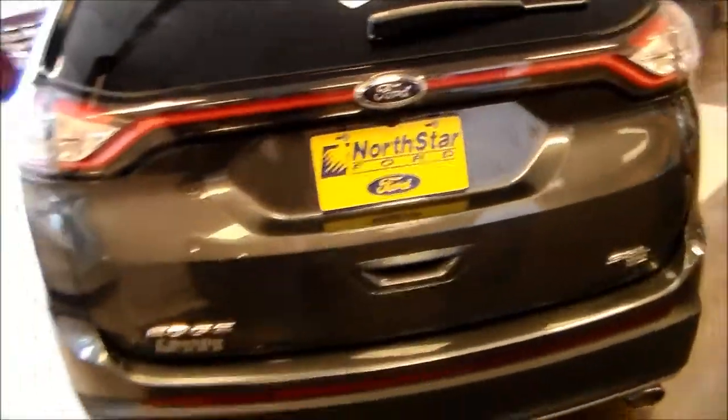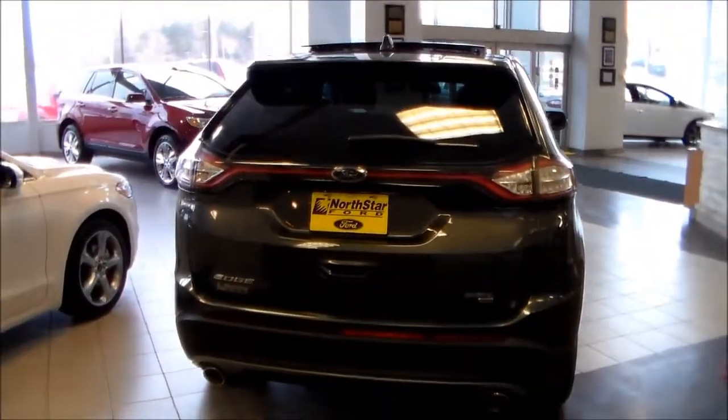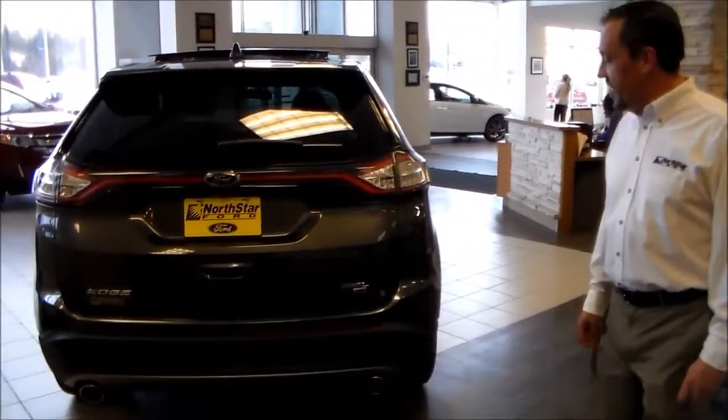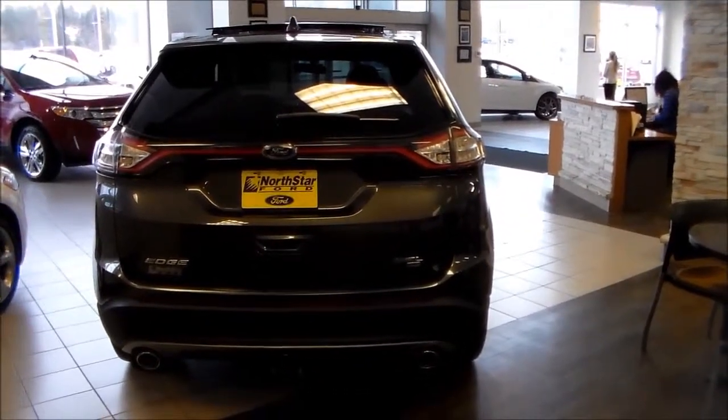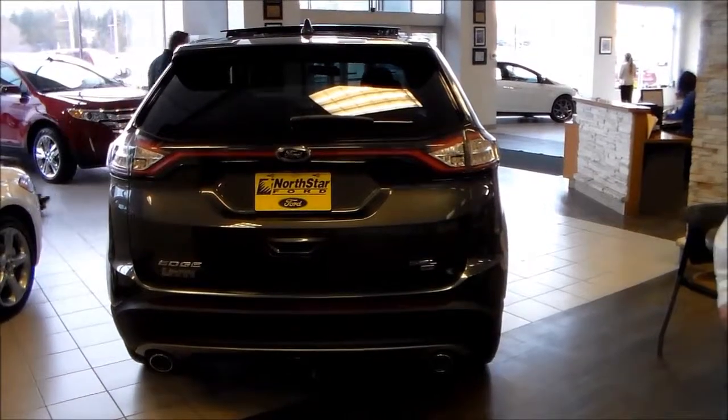With a fastback sloped window and a high spoiler, it gives this vehicle a dramatic new appearance. Dual exhaust tips and first-time available hands-free lifted tailgate in the 2015 Edge.